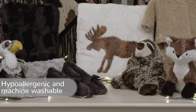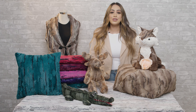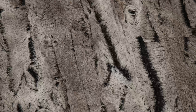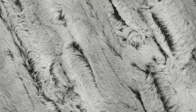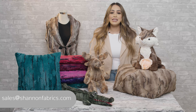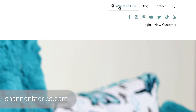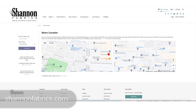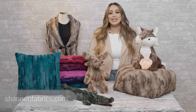For best results, wash on cold and tumble dry with low heat. You can place your orders for Luxe Cuddle Forest Fox, Mountain Fox, Red Fox, Rusty Fox, and Silver Fox with your sales rep, or send us an email at sales@shannonfabrics.com. If you are a consumer looking for where to purchase our fabrics, be sure to check our store locator on shannonfabrics.com. Thank you so much for watching and have a great day!